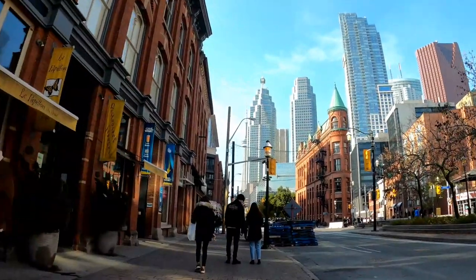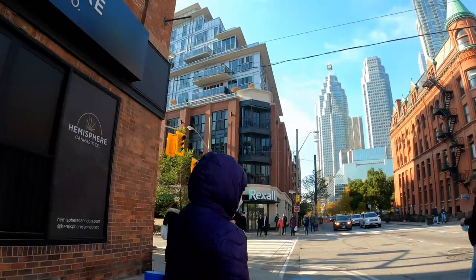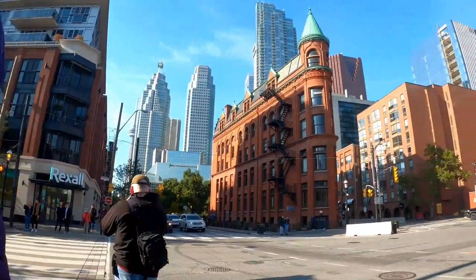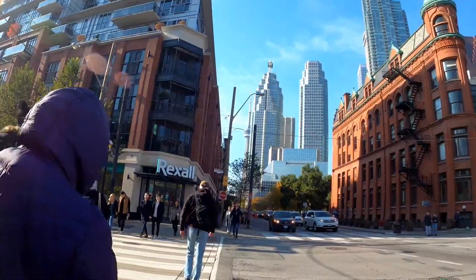The brown building with the green cone on top that my wife was talking about is known as the Gooderham Building, or the Flat Iron Building. This historic office building was completed in 1890. Just behind the Flat Iron Building is where the dog fountain is located.